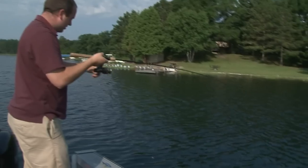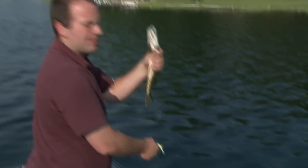The walleyes are stocked in here. You don't catch that many, but when you do, they're a nice 20-inch fish — a lot of nice fish in here. It's not a lake you're going to go to for trophy fish, but it's a great lake to take the kids out, take the family out.